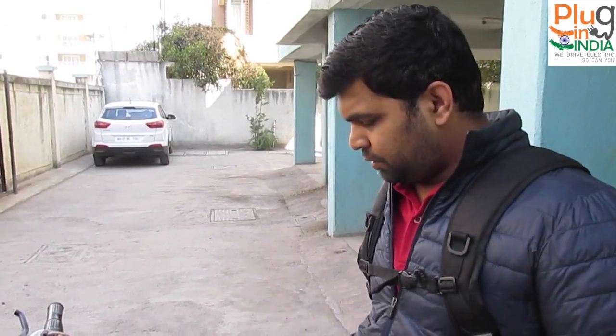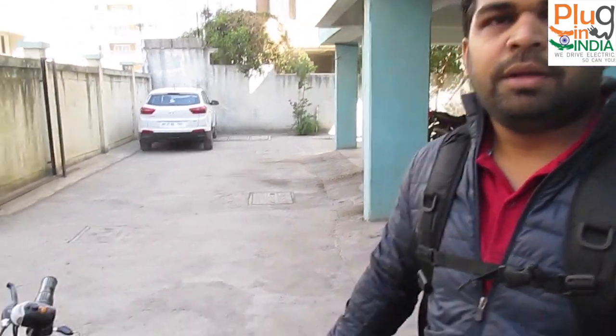I use this bicycle every day to commute from my house to office and back home, and for nearby errands as well. From home to office it takes around 15 minutes — roughly around 3 km — and this bicycle, once you charge it, goes 30 km on a single charge.